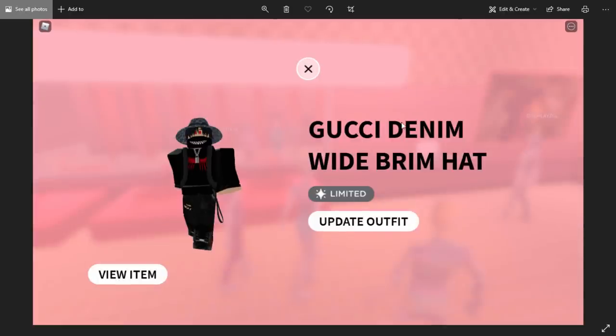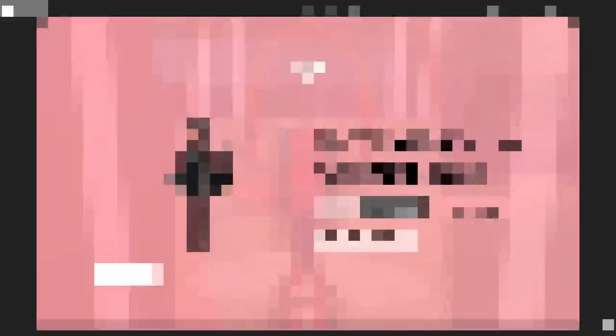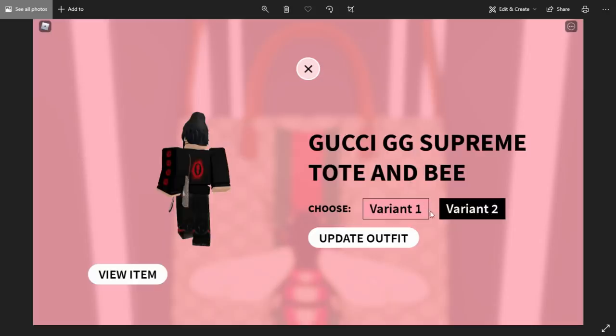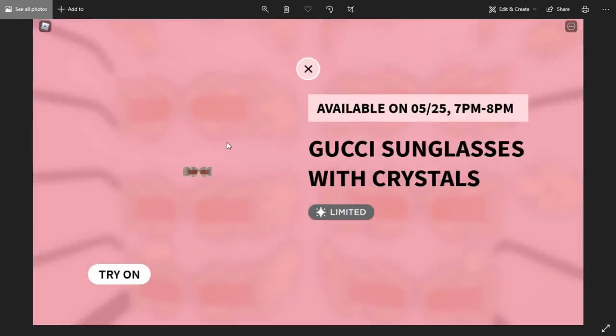Now this one is glitched — the Gucci Denim Wide Brim Hat, which is actually free, originally had a limited icon on it but they shortly after removed it, so I really don't know what's happening with that one. The Gucci GG Supreme Tote and B Bag is not going limited — both variants are not going limited. Now this one is going limited: the Gucci Diamond Frame Sunglasses, available from the 19th, 7 PM to 8 PM — you can actually buy this in the store at the start of the game.